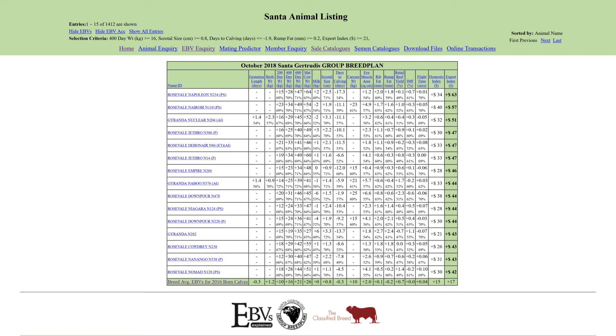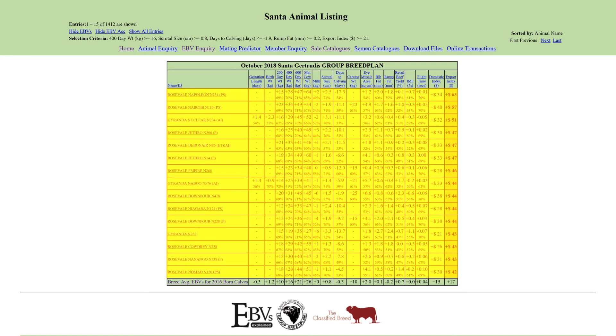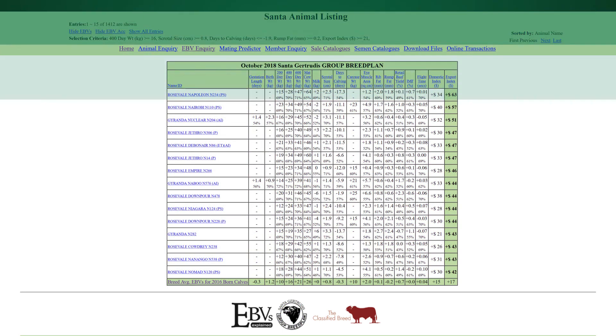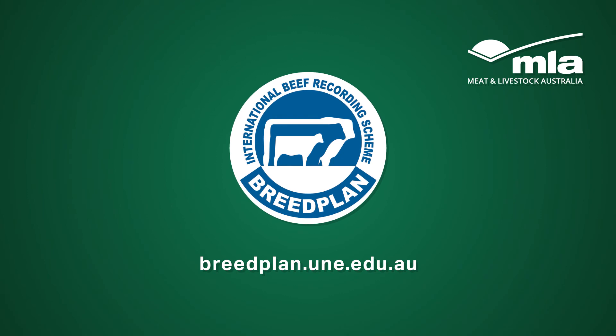We've only looked in detail at one bull on our shortlist, so follow these same steps to investigate more bulls on the list. You'll find the BreedPlan database to be the fastest and most accurate way to find bulls that meet your breeding objectives and suit your production system.